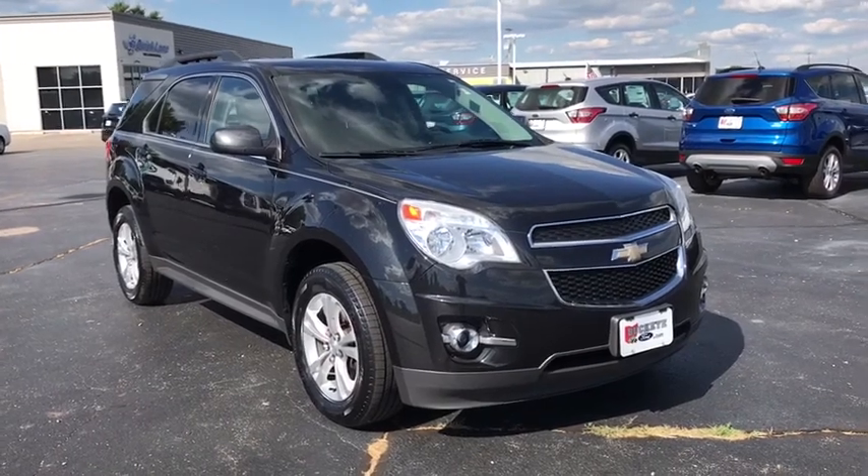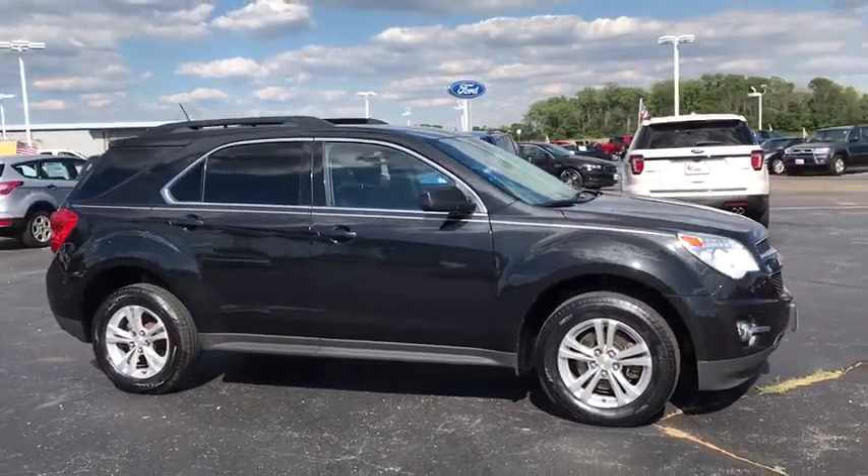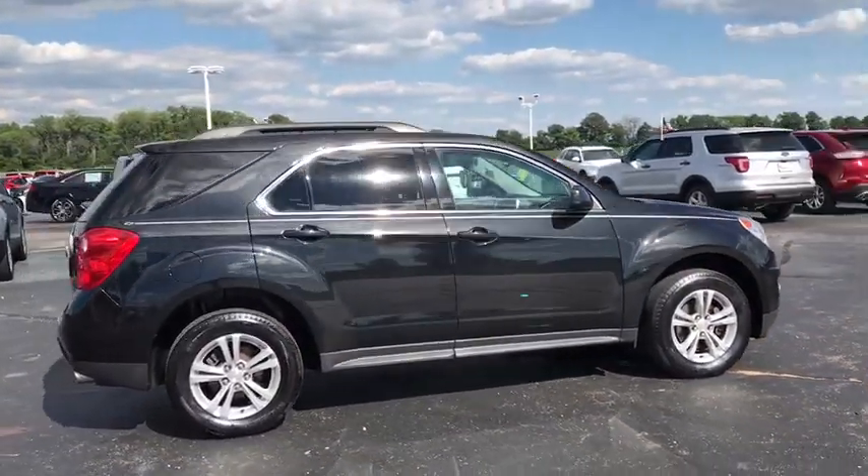The 2014 Chevrolet Equinox. Fuel efficiency, safety, and value equals the Chevy Equinox. This vehicle has less than 120,000 miles.